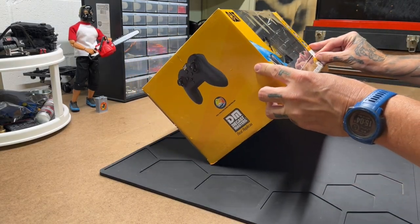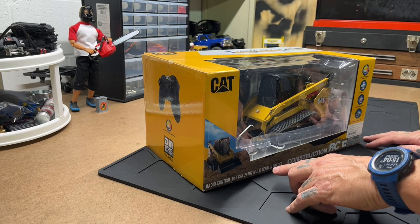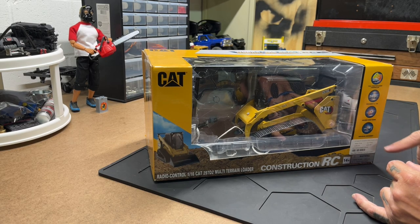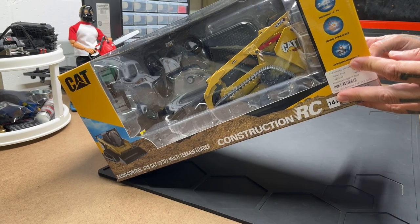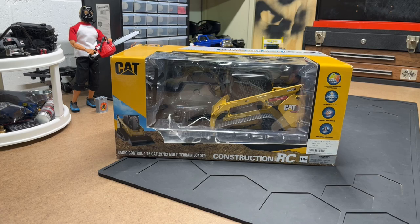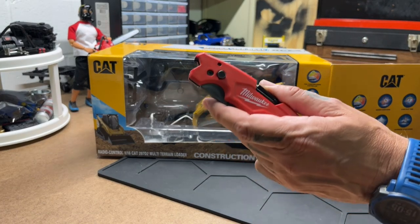I am super excited about this one. It is the Diecast Masters officially licensed CAT 297 D2, 1/16th scale radio-controlled track loader. It's fully functioning radio-controlled, 2.4 gigahertz, with sound effects and individual movement. I believe it's got lights — it doesn't say anything about lights, so it might not. I don't care, I'm excited to add this to the fleet. I've been waiting for this for a long time.